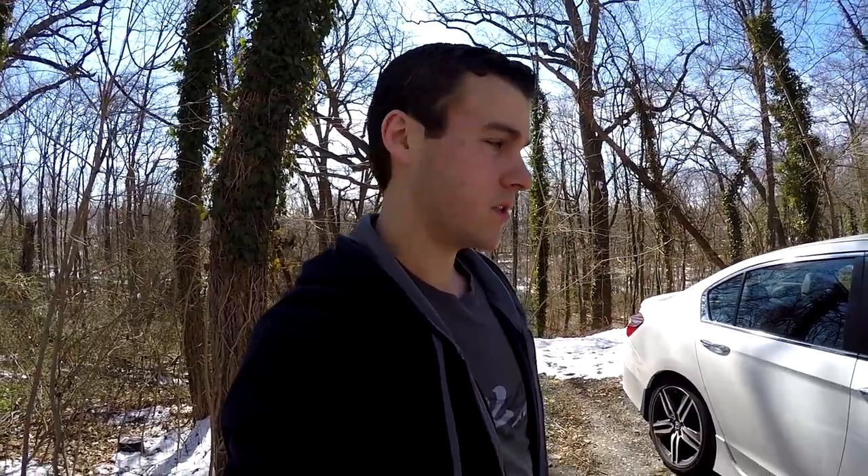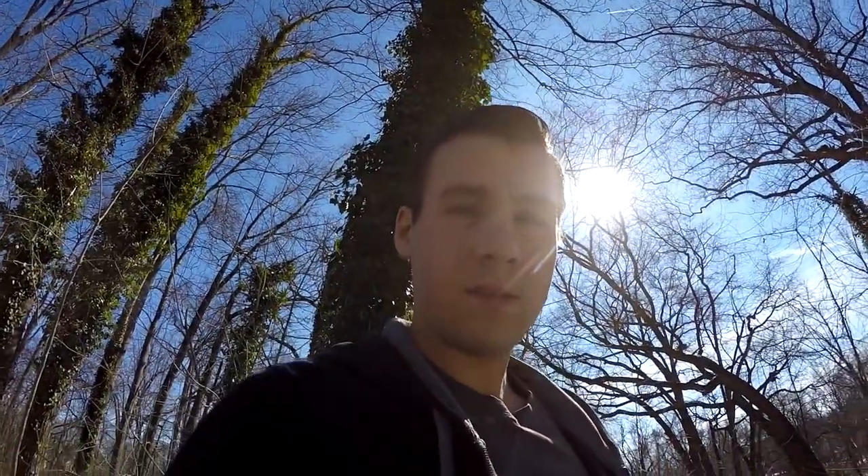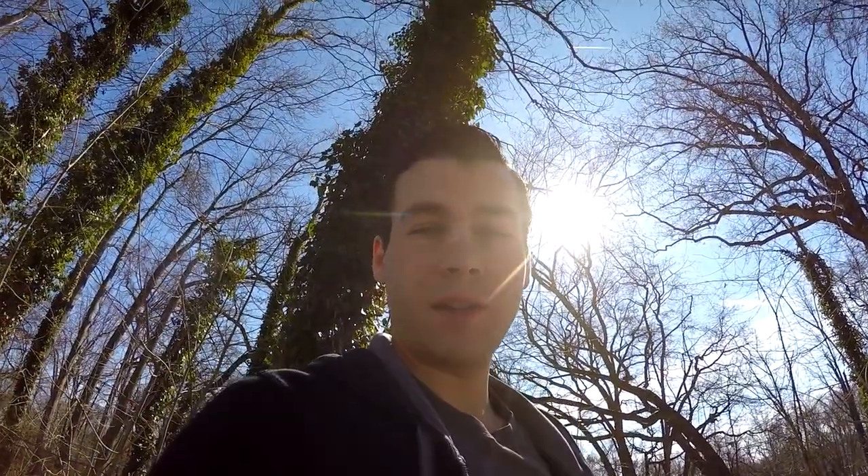Hey everybody, welcome to the channel. Hope you guys had a great weekend. Today I'm actually going to be taking the Honda Accord over to the carwash to get it washed, because as you can see the thing is very, very dirty. It hasn't been washed for about three months.